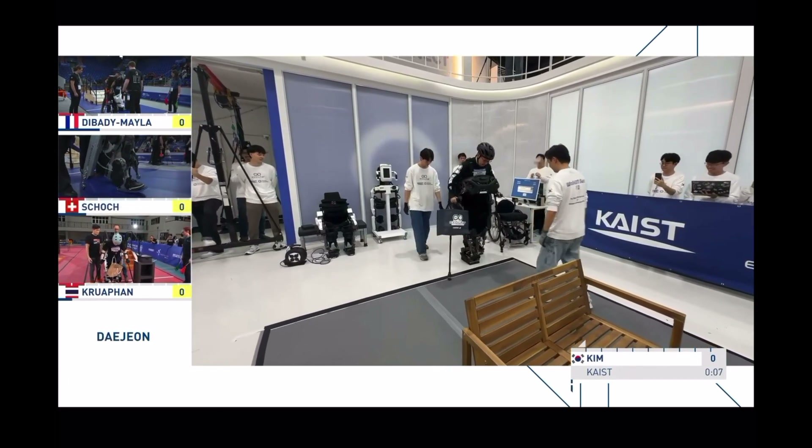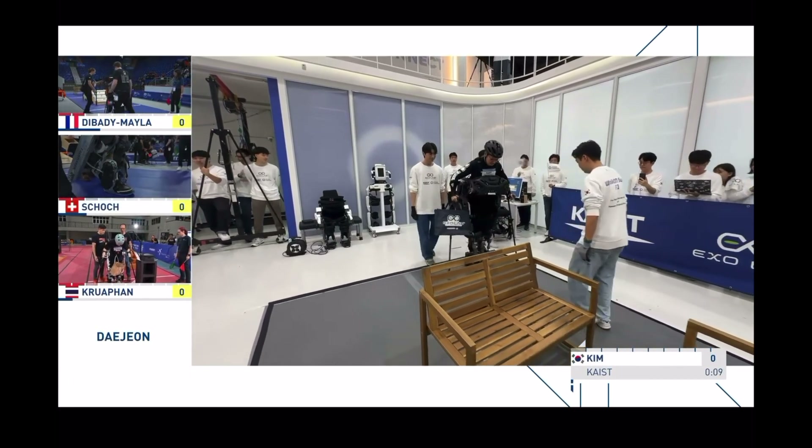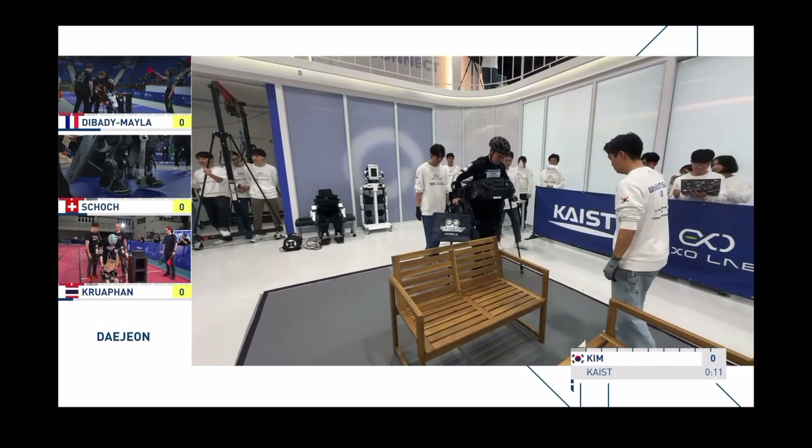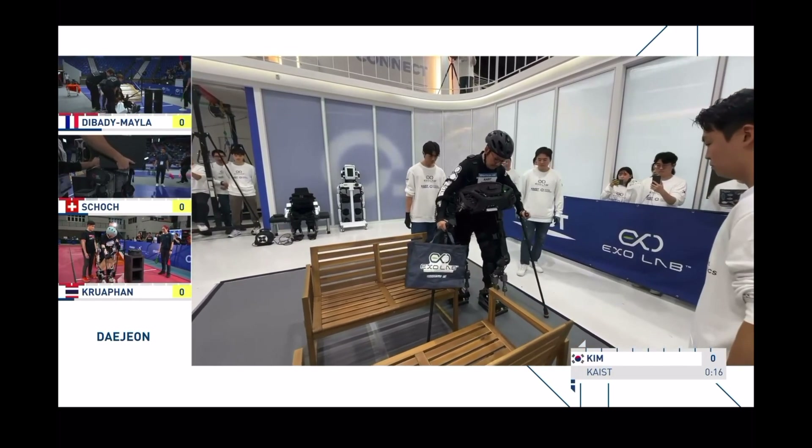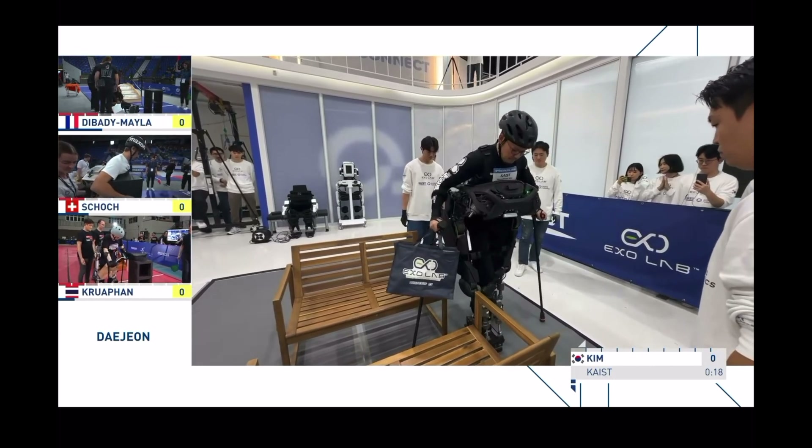The benefits of having your hands free while walking, and Team Keist started. The big cheers as well there. There's such an atmosphere at Team Keist in South Korea. And you can see the speed of this device — it's incredible.